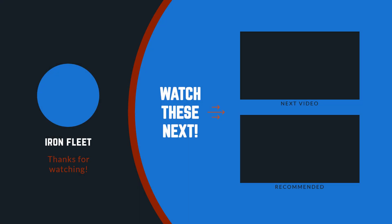That's the end of the video. I hope you enjoyed it. Don't forget to subscribe to this channel so you won't miss any new content.